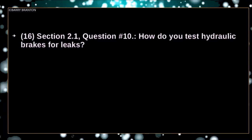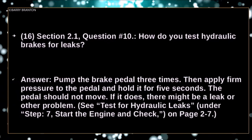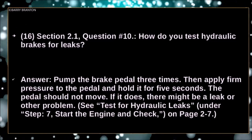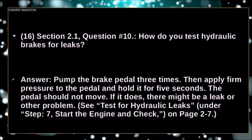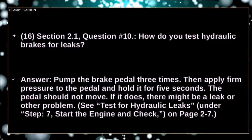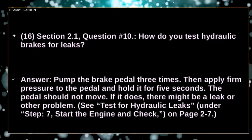How do you test hydraulic brakes for leaks? Pump the brake pedal three times, then apply firm pressure to the pedal and hold it for five seconds. The pedal should not move. If it does, there might be a leak or other problems.